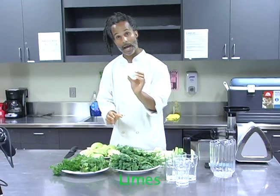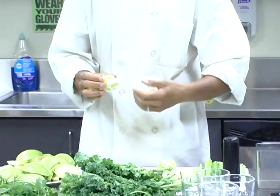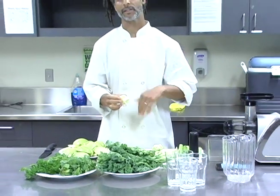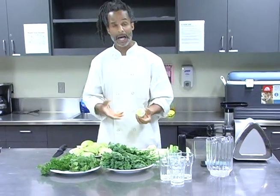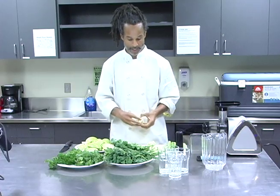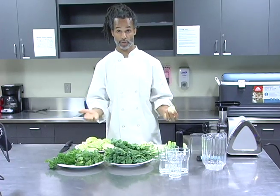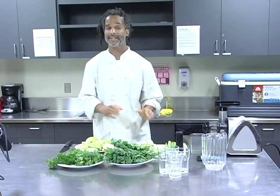Another fruit we can use are limes. I peeled and cut off the peels of these limes. Limes are extremely powerful — they help create an alkaline environment in your digestive tract. Lime water in the morning is actually really good to start the elimination process. After you have your first elimination in the morning, this is when you want to do your green juicing because you'll have maximum absorption and nothing will be in the way in your elimination pathways. You always want to start your juice in the morning after your first elimination.